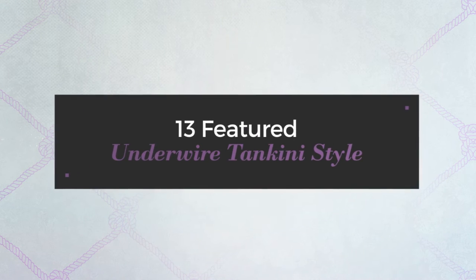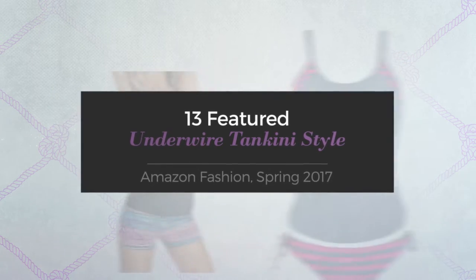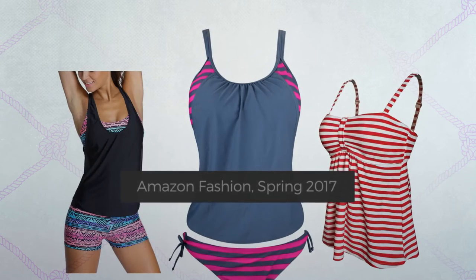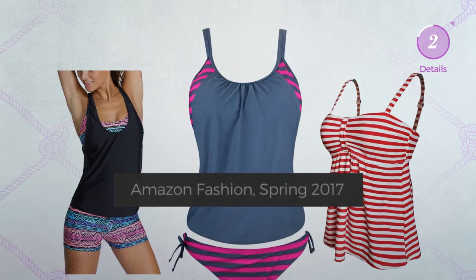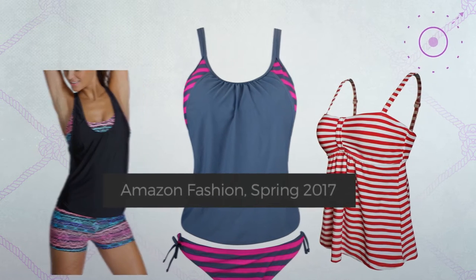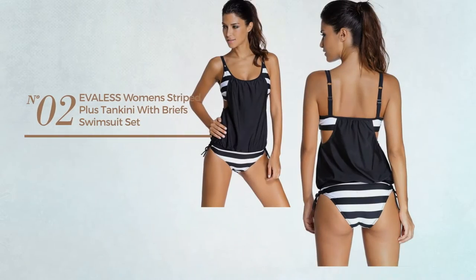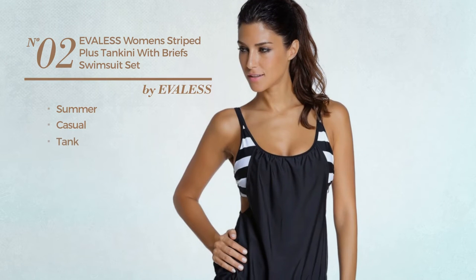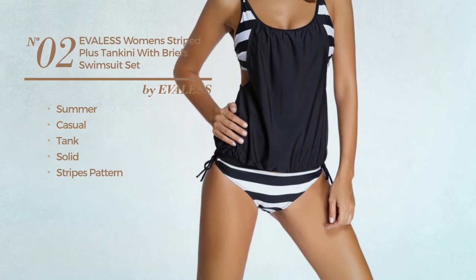13 featured underwire tankini styles from Amazon fashion spring 2017. At any time, click the circle to get the details about your favorite tankini. Number two: the summer casual tank suit set featuring a solid design with stripes pattern.